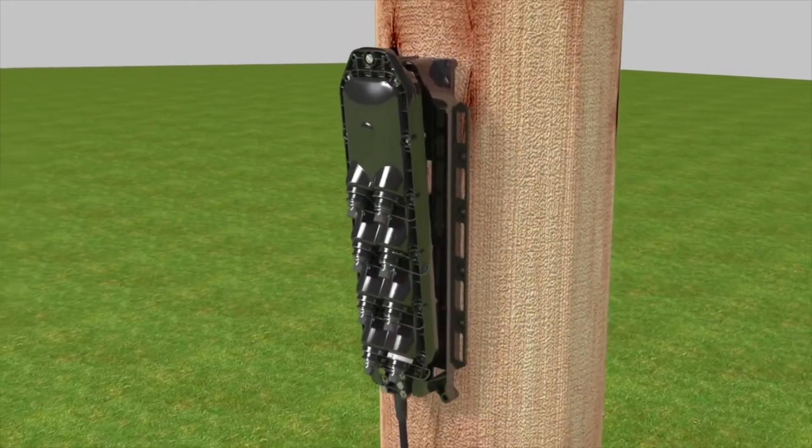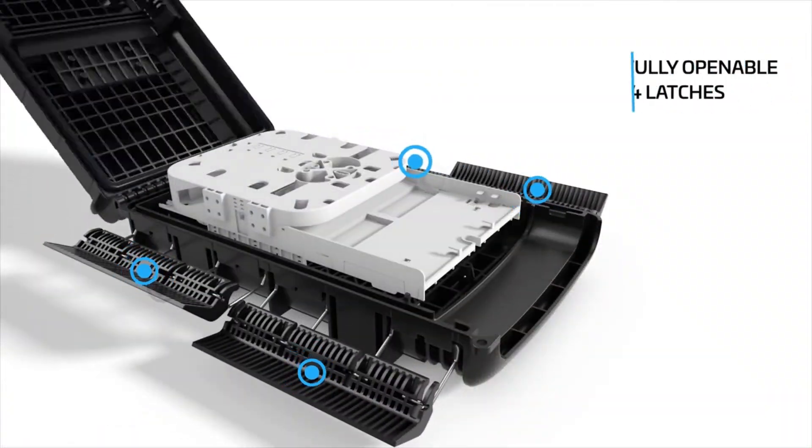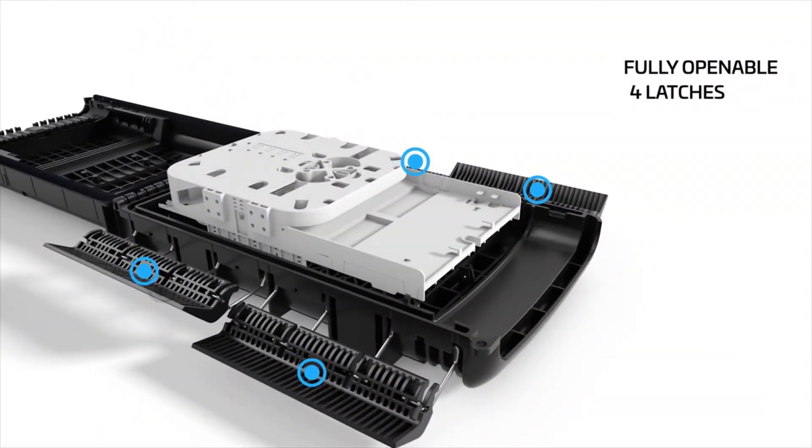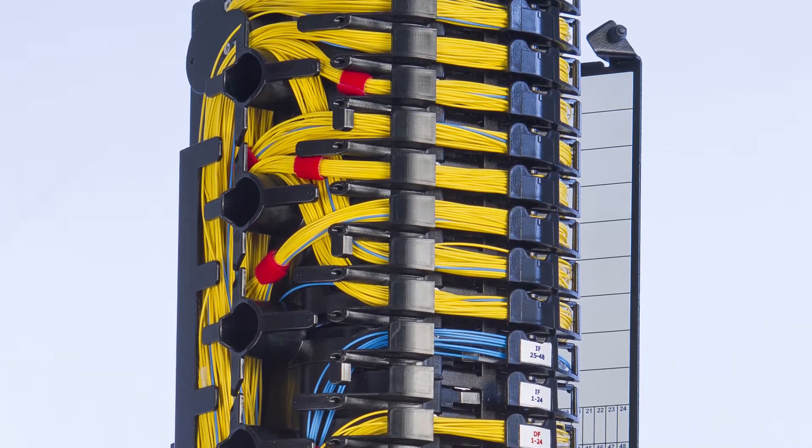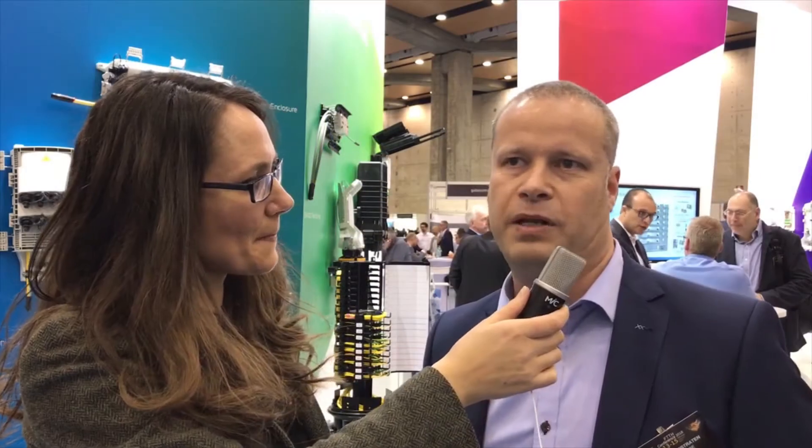And how do these access terminals behind us address these issues of implementation and deployment? Well, in our offerings we have some pre-terminated solutions. Pre-terminated means that we are connecting cables into our products in the factory. So we take away the skills from the field into our factory. This way speed of installation can grow because of the plug and play solutions in the field. And also the quality is increased because in our factory we test every termination that we make. So quality and reliability of your network will increase.